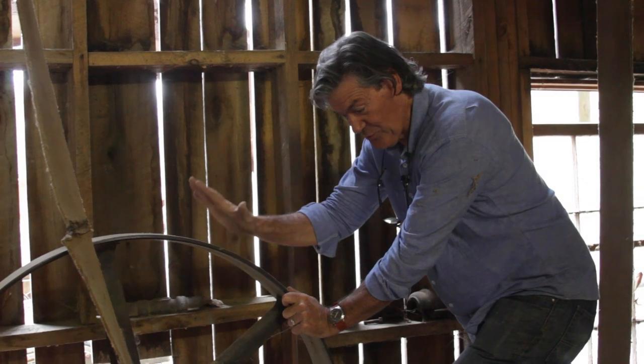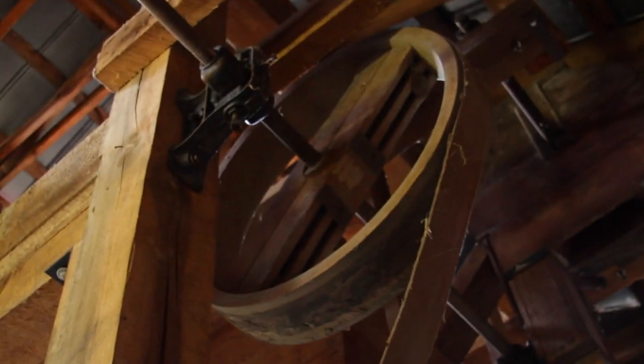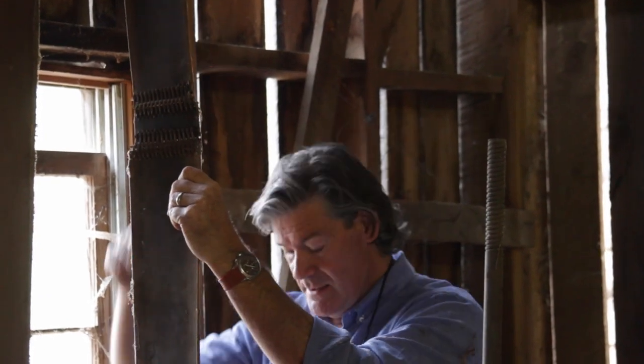The 10-foot water wheel had lots of torque, but turned only 6 rpms. The grinding stone of the mill had to turn 600 rpms to grind corn. I was about to get a math and physics lesson in pulleys and flat belts and the dangers of machinery.